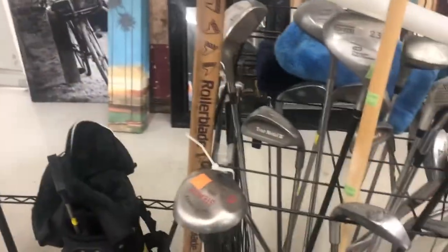Typical guy looking for golf clubs. Set of Pings, set of TaylorMades, Callaways.